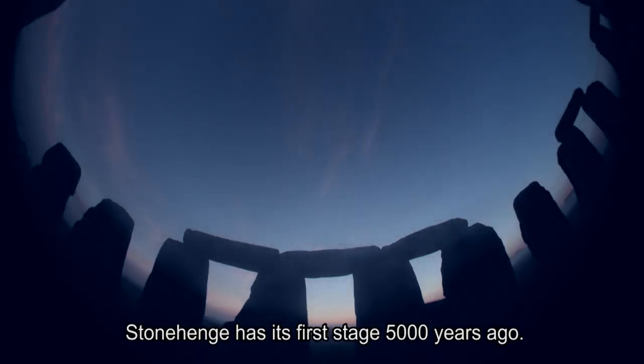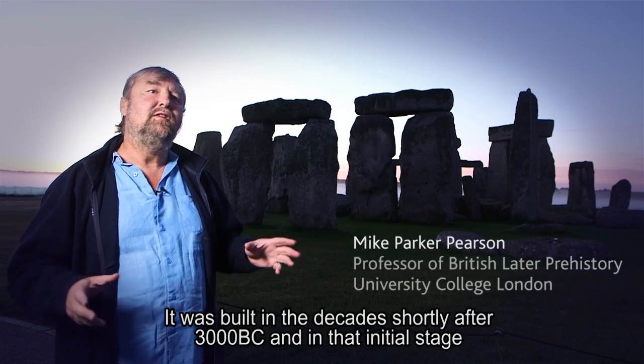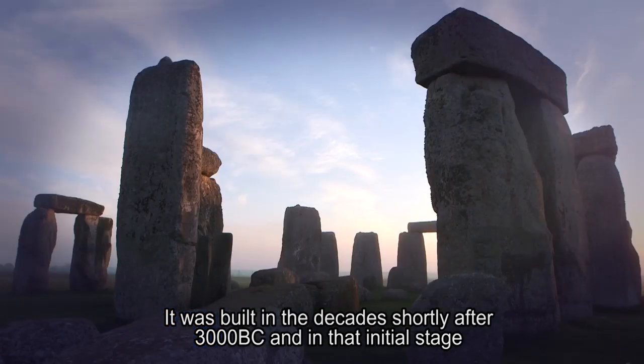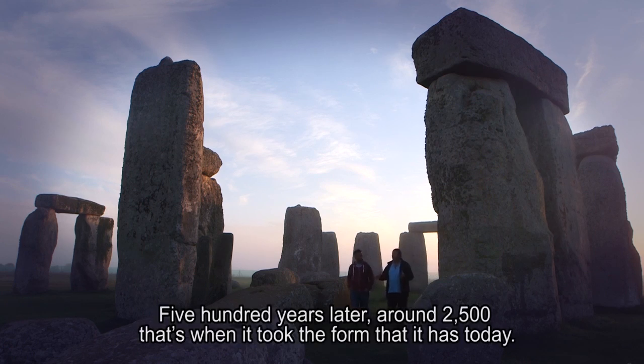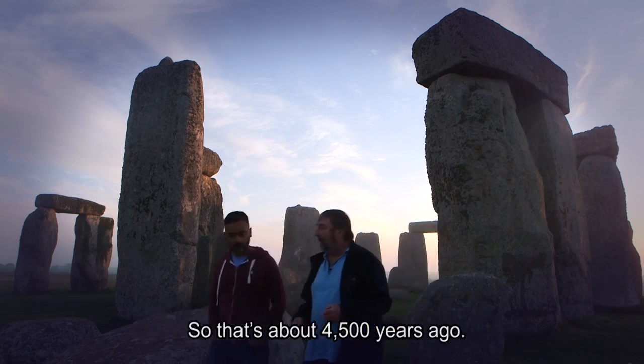Stonehenge has its first stage 5,000 years ago. It was built in the decades shortly after 3000 BC. In that initial stage, it appears to have been a much larger monument but with smaller stones. 500 years later, around 2500 BC, that's when it took the form that it has today — about four and a half thousand years ago.